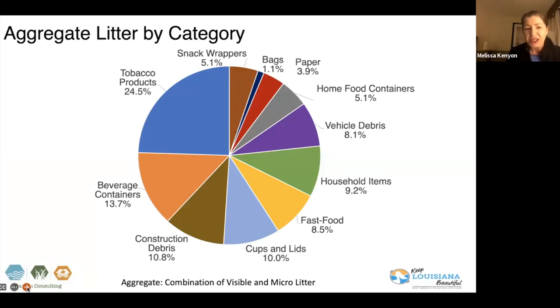The second largest amount was beverage containers — anything a beverage could be consumed in, a bottle, a can. And then very closely, construction debris, which is higher than what we've found in other states. We think that has a great deal to do with the proximity and time to the hurricanes in Louisiana, as well as severe weather conditions during our survey period, but more related to the recovery from the 2021 hurricanes.